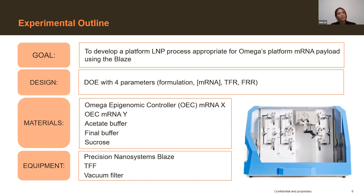One of the main goals of these experiments, and especially for our team in general, is to develop a platform LMP process to complement the Omega platform mRNA payload. More specifically, to look for a development of a platform method of experimentation that would allow for more efficient process development based on the differences we see from formulation to formulation between projects. To do that, we further investigated using the Blaze as a system to achieve these goals.